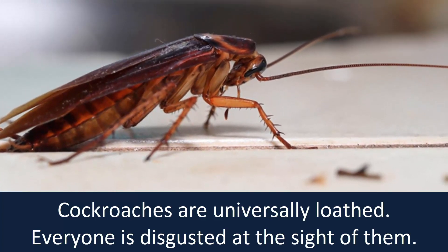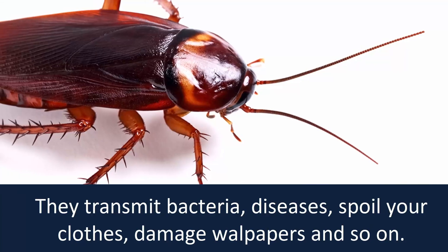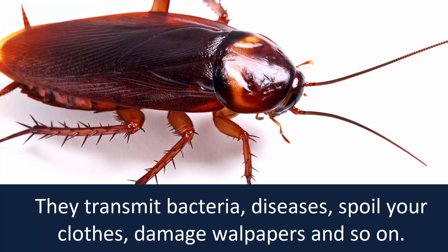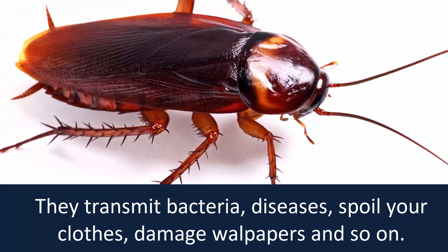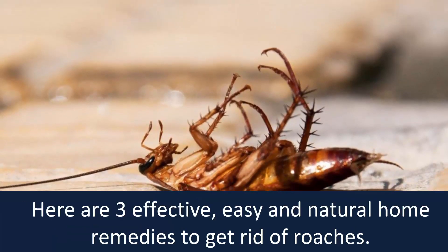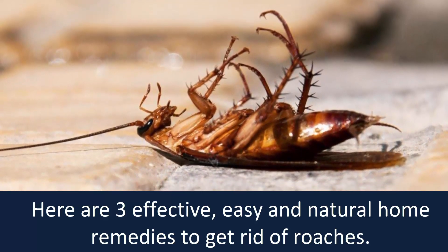Cockroaches are universally loathed. Everyone is disgusted at the sight of them. They transmit bacteria, diseases, spoil your clothes, damage wallpapers, and so on. Cockroaches are just so hard to get rid of. Here are three effective, easy and natural home remedies to get rid of roaches.